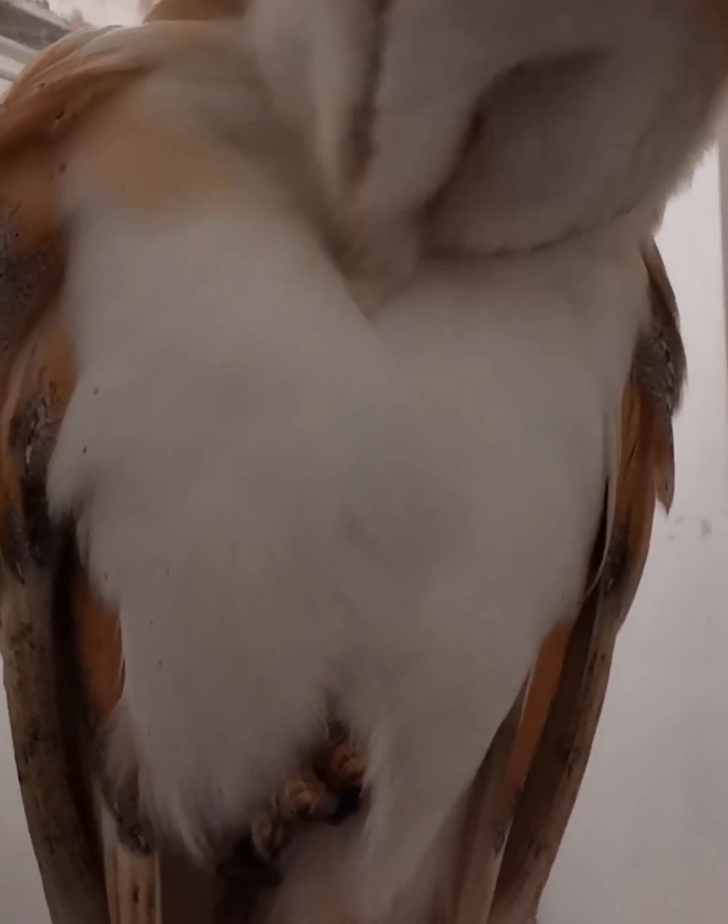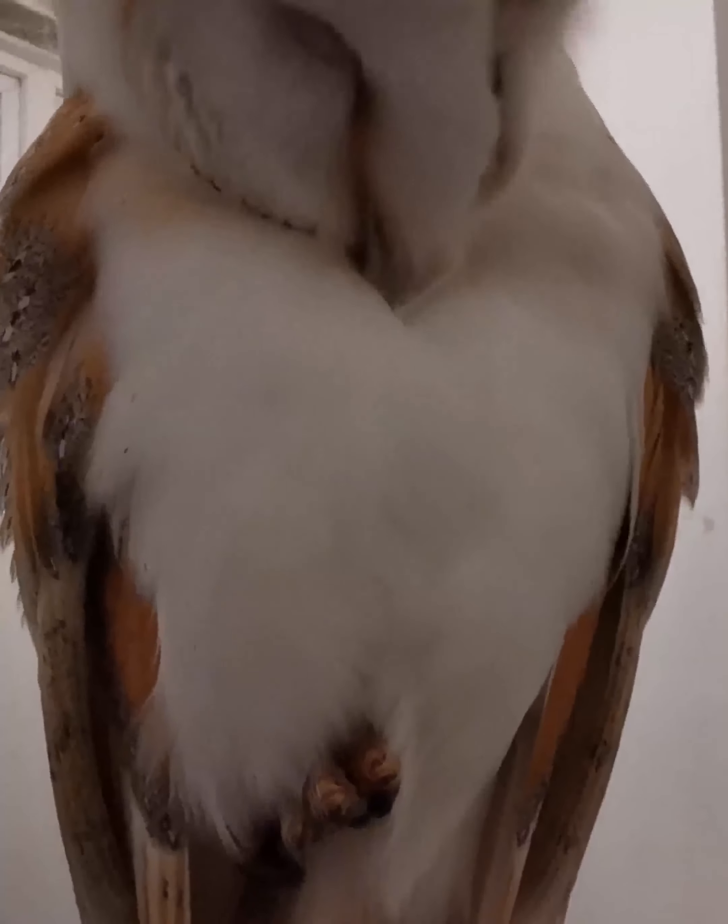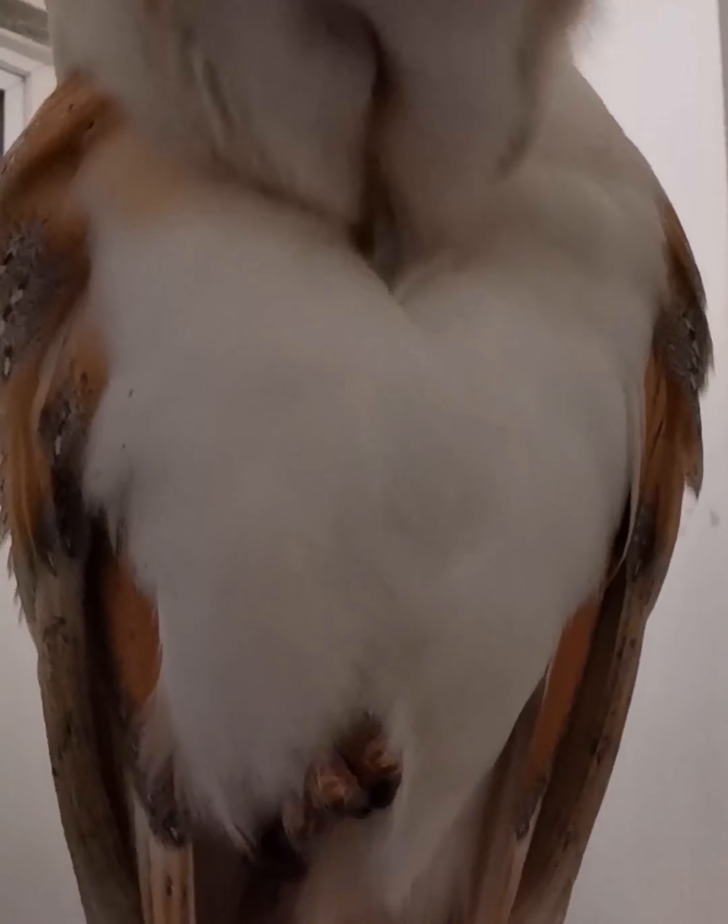My feet are called talons, and underneath on the bottom of my talons — or we could call them feather combs — there are these special little combs that I can use to scratch my face, just like you saw me doing then. It makes my face feathers all clean, and I'm looking lovely.